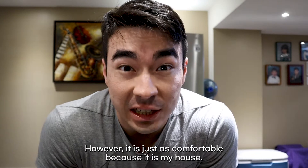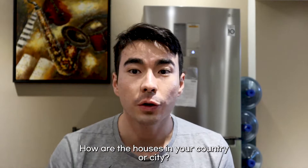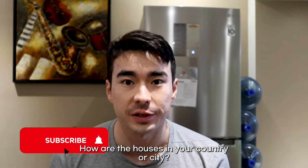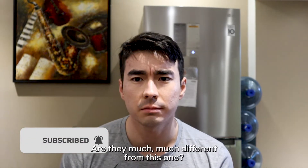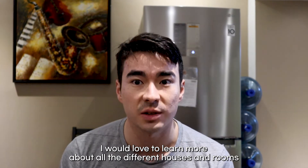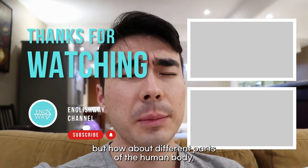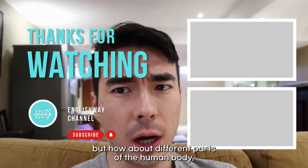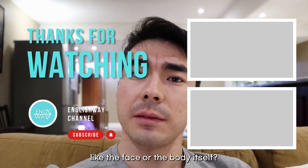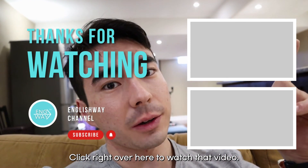However, it is just as comfortable because it is my house. How are the houses in your country or city? Are they the same, or much different from this one? Comment below — I would love to learn more about all the different houses and rooms around the world. We just looked at different parts of a house, but how about different parts of the human body, like the face or the body itself? Click right over here to watch that video. Thank you.